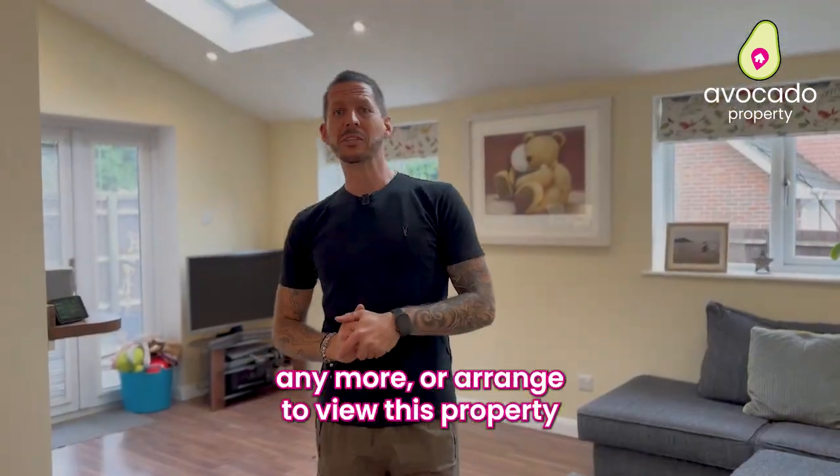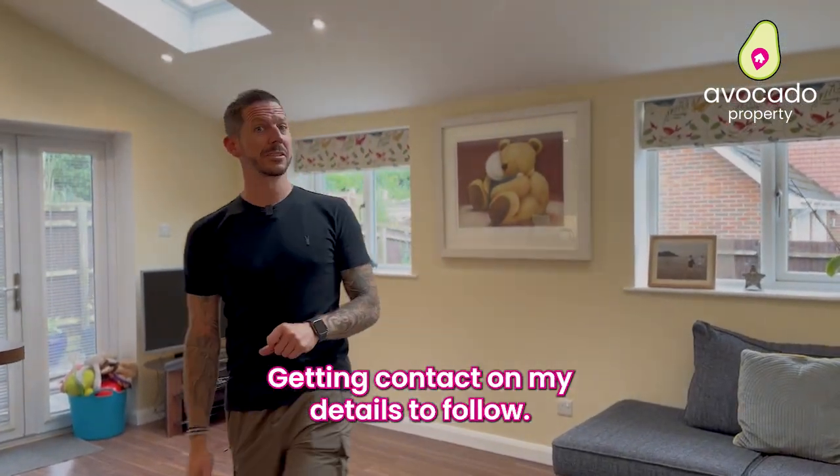If you want to know any more or arrange to view this property with me in person, get in contact and the details to follow.